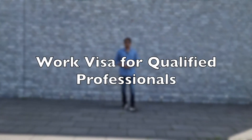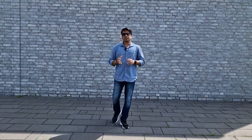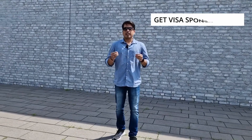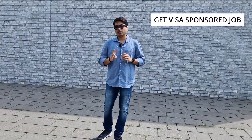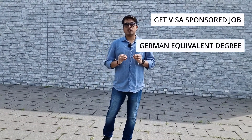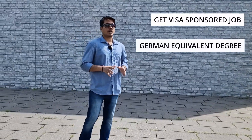Next up is the work visa for qualified professionals. If you are a qualified IT professional, Germany has many vacancies for you. You need to crack an interview and get a job offer that will sponsor your visa. Keep in mind two important things: the job offer, and your German-equivalent educational certificate or degree. Also note that if you are over 45 years of age, your gross salary must be more than 45,530 euros.